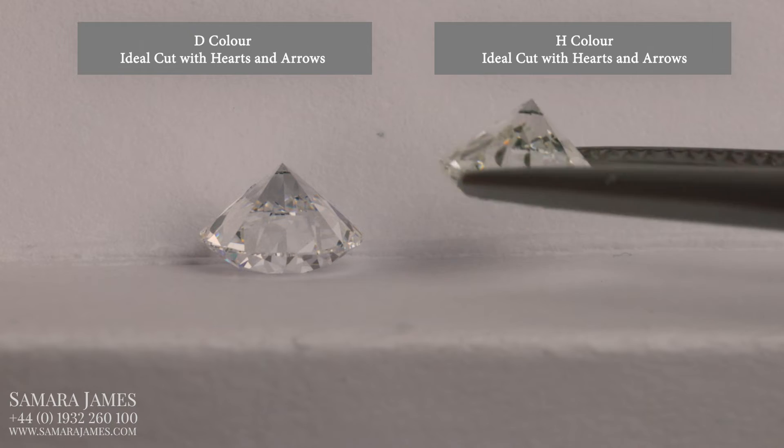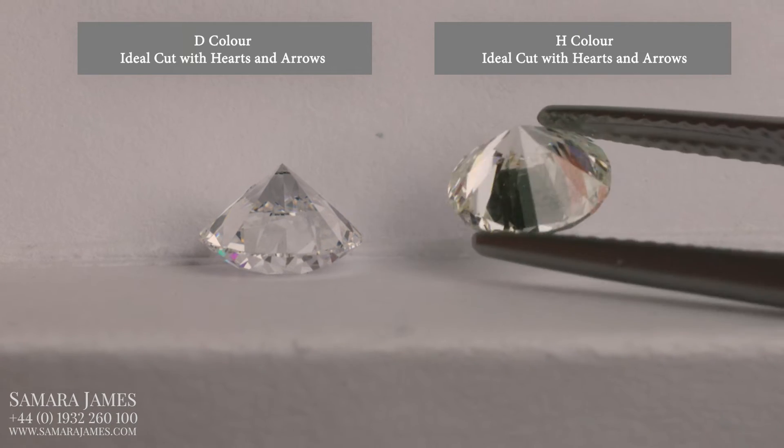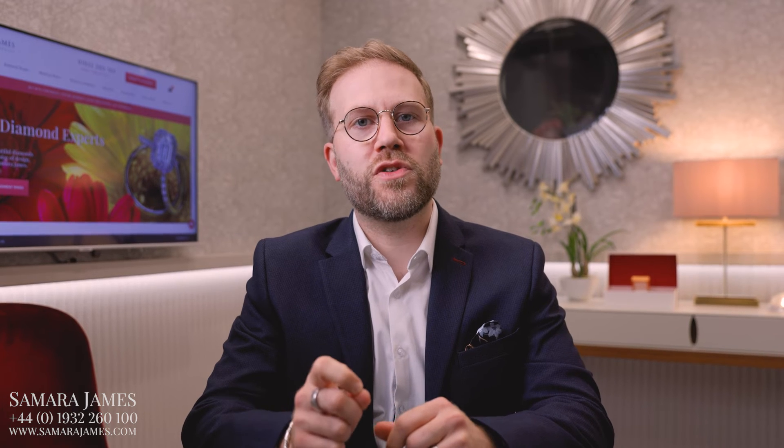Choosing which colour to go for then comes down to a personal choice. If you want a better colour, it will be more rare and therefore will cost you more money. However, don't feel the need to go for a better colour to get a more beautiful diamond. Instead, you should look to choose a stone with perfectly cut hearts and arrows — the best cutting standard, which is how to make the diamond as beautiful as possible.